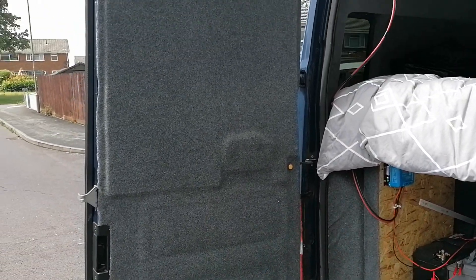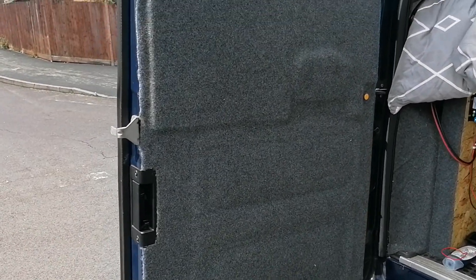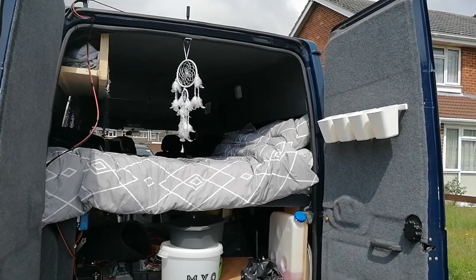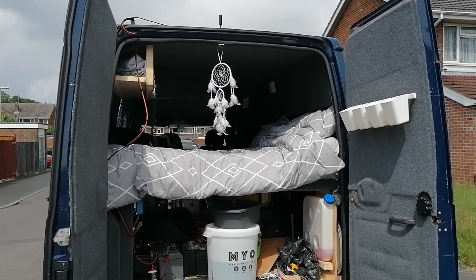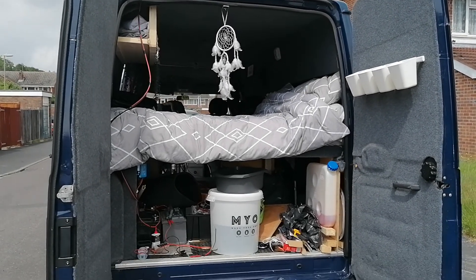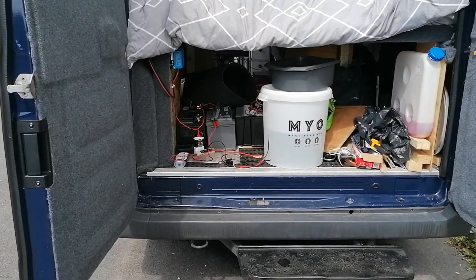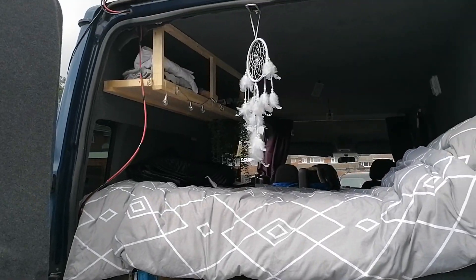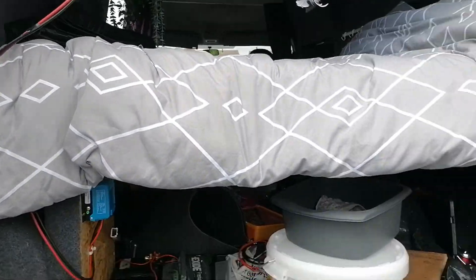I'm thinking of fixing a shower to the back doors, and I know where there's a nice sort of awning that goes on the back — it just fits to make a three by two meter awning. I can either use that or fix a tarpaulin over the back to make it a sort of outdoor kitchen and outdoor bathroom, which I think will be plenty good enough for what I want anyway.